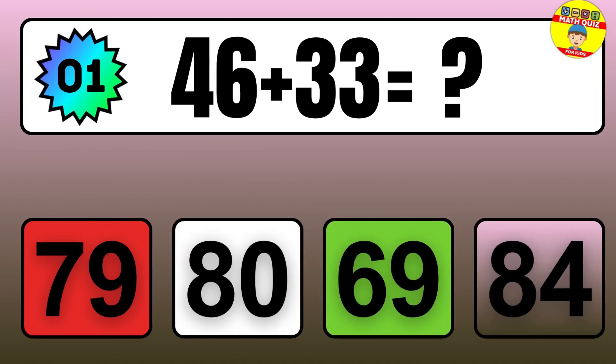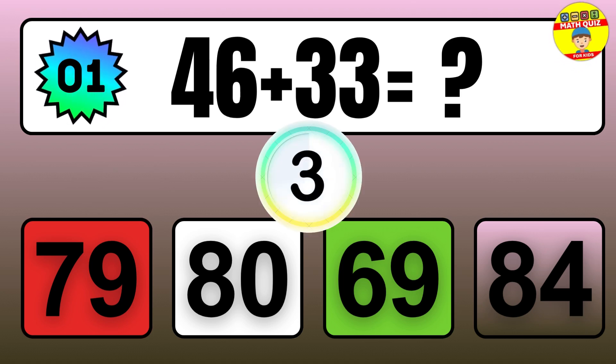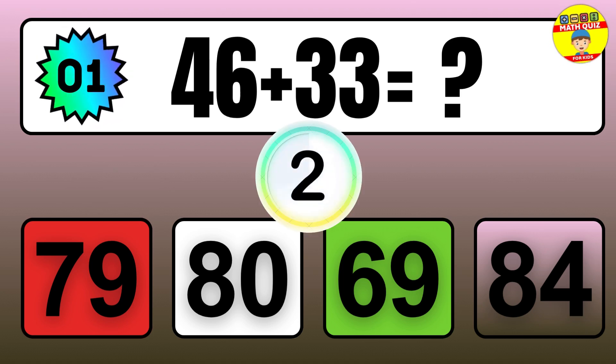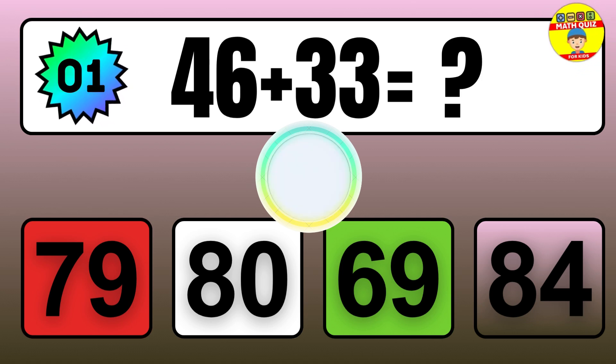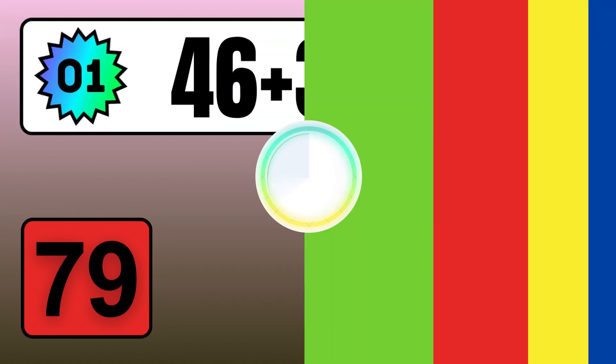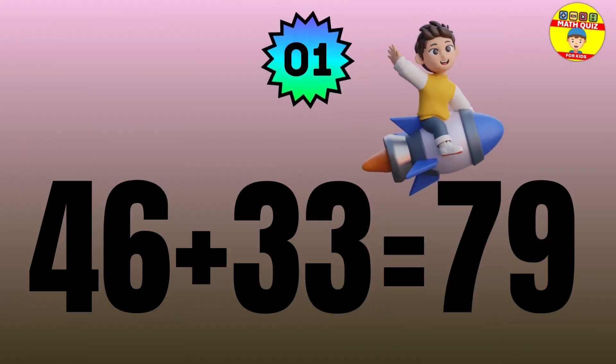46 plus 33 equals what? The answer is 46 plus 33 equals 79.